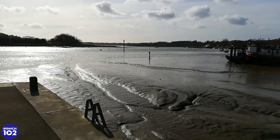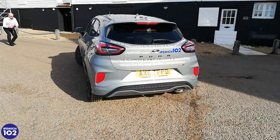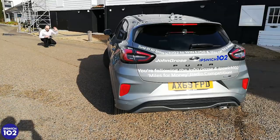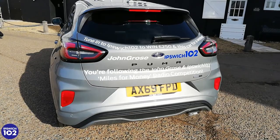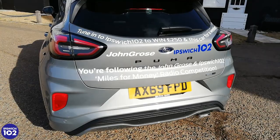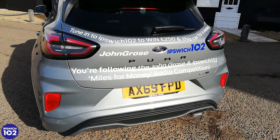The beautiful Tide Mill here in Woodbridge — it's a perfect time, though we're looking straight into the sun. It's miles for money with John Gross. If you see our beautiful Ford Puma — Andy our driver is busy taking photographs. Don't be fooled by the sunshine, it's freezing here. Here's the back of our Ford Puma — follow the instructions on the back to win. You simply need to guess the mileage.